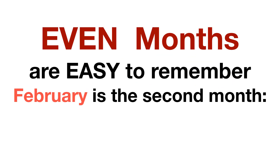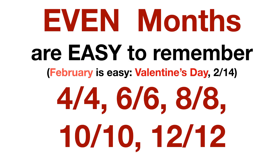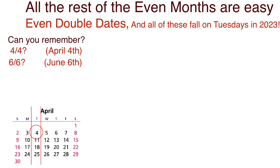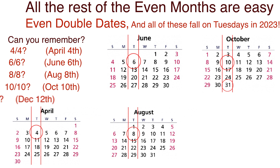Let's look at 2023 starting with even months. February is the second month, and we remember February 14th — Valentine's Day. For the other even months, 4, 6, 8, 10, and 12, the key dates are 4/4, 6/6, 8/8, 10/10, and 12/12. They all fall on the same day of the week every year, and in 2023 that's Tuesday. So April 4th, June 6th, August 8th, October 10th, and December 12th are all Tuesdays.